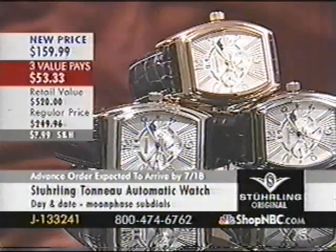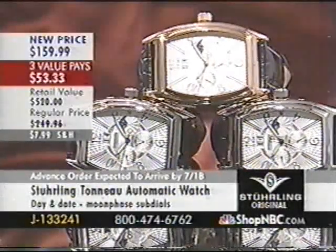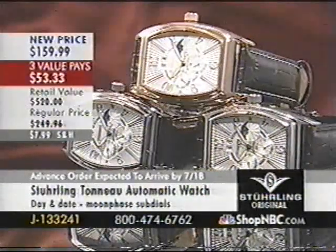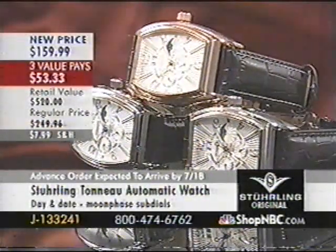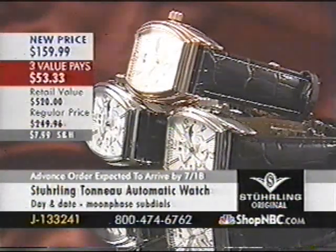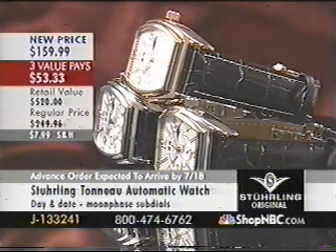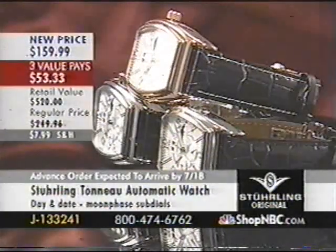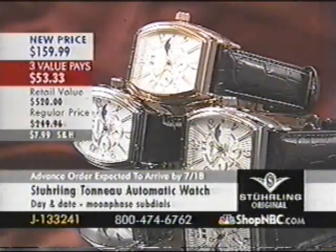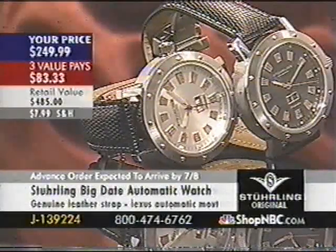This is a classic Sterling original, kind of similar to that Mueller Conquistador style. If you're looking for a classic Sterling and you don't already own this one, this is the lowest price we've ever shown this piece. It is a genuine moon phase, it is an automatic. Look at that step case — I kind of like this tonneau style of shape. It's very elegant.